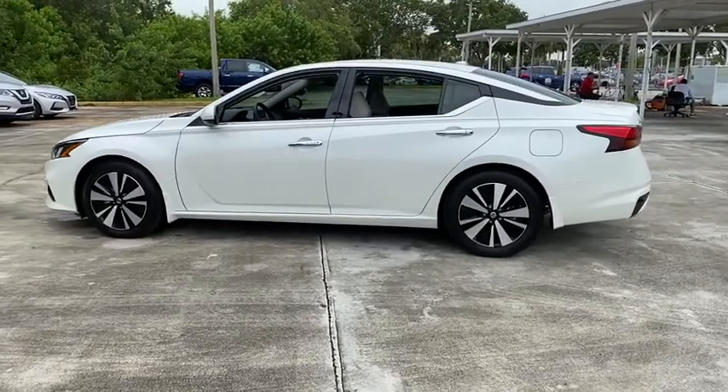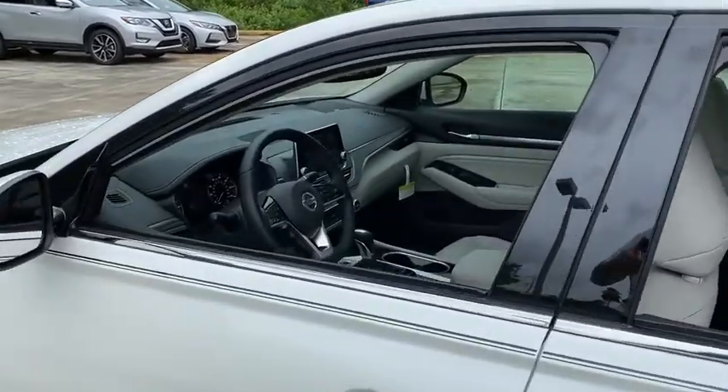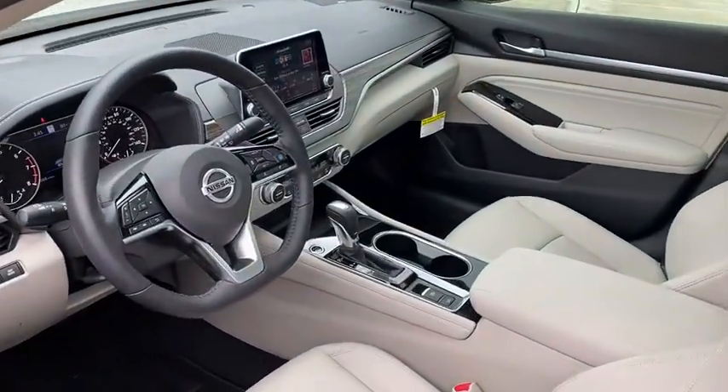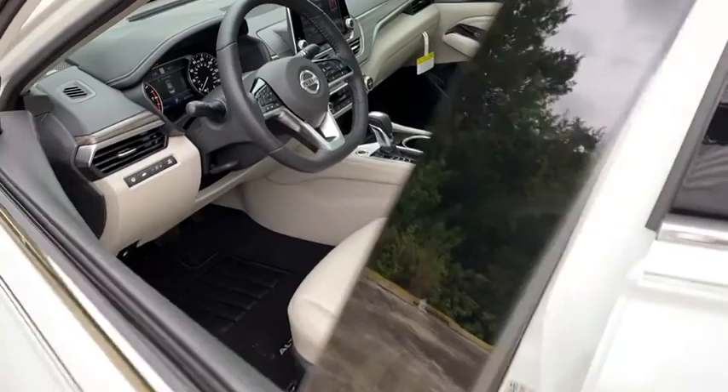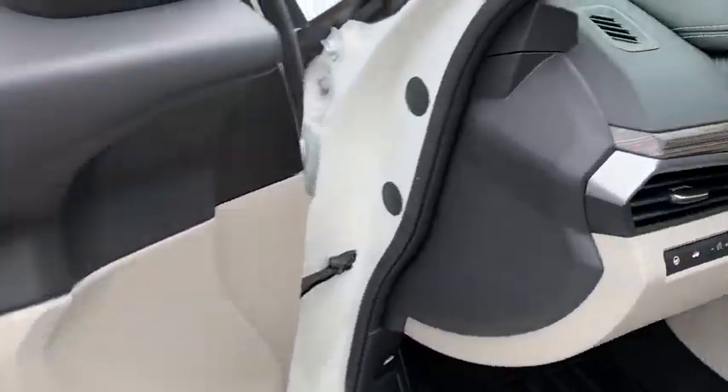Here are some of this vehicle's great options: backup camera, keyless entry, power passenger seat, steering wheel audio control, remote engine start, navigation system, traction control, stability control, anti-lock braking system.